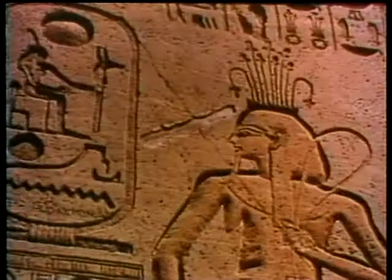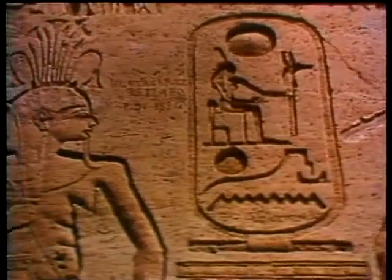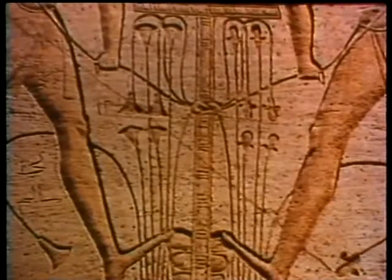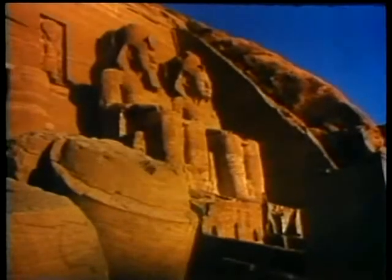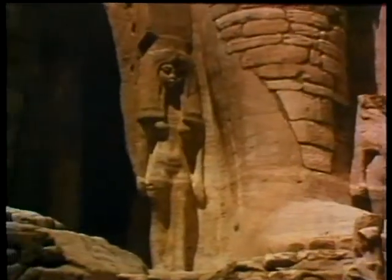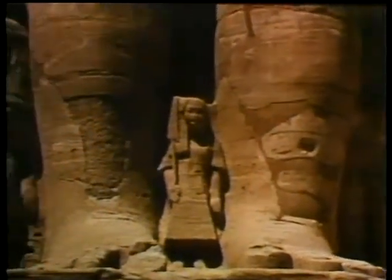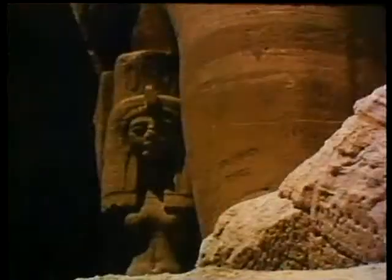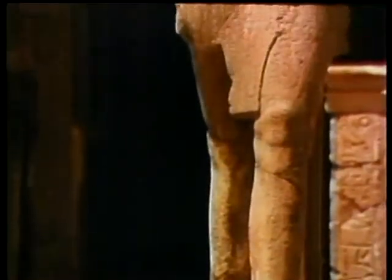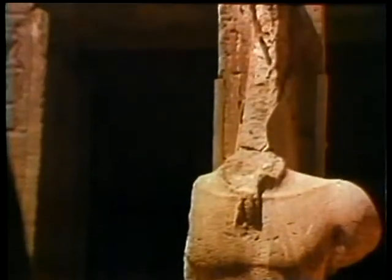On the outer walls, bas-reliefs portray the life of the people 3,000 years ago. Two divinities link the lotus and papyrus, symbolising the unity of the kingdoms of lower and upper Egypt. Besides the statues of the queen and her favourite children, the façade of the temple is decorated with effigies, symbolising the greatness of the sovereign and the respect he inspired in his enemies.